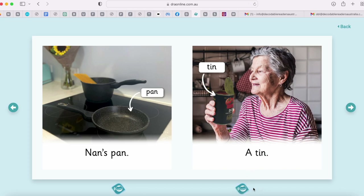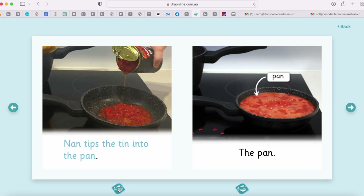We also have this feature here which is the read to me button. So you can see that it is interactive. Students can have a go at reading the words and then hearing what a fluent reader sounds like.